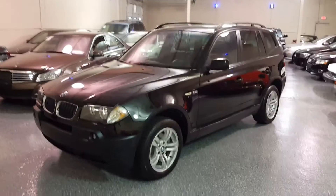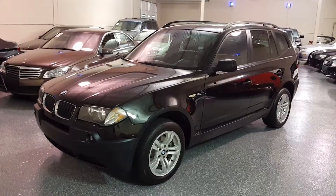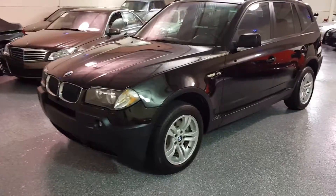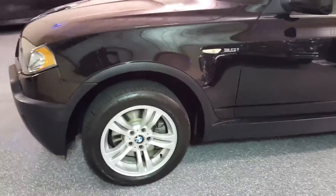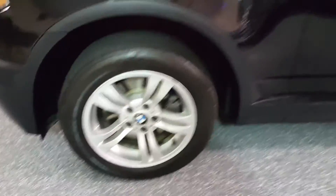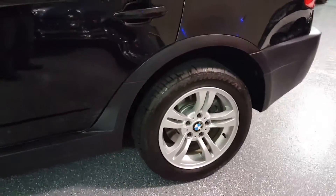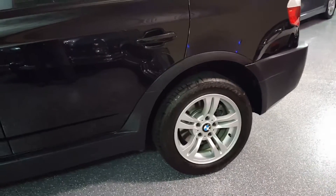Solid black on the outside with black leather interior. The body is in very nice condition. It has recently new tires and brand new front brake rotors and pads, as well as the rear pads, so you're all set with brakes and tires for quite a while.